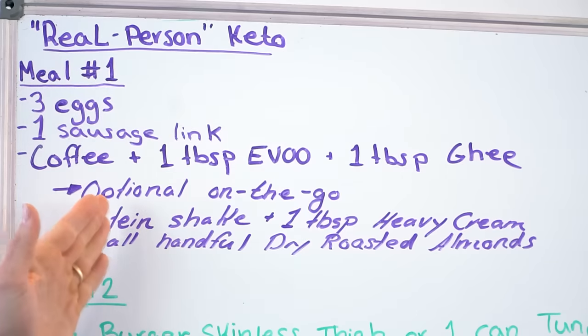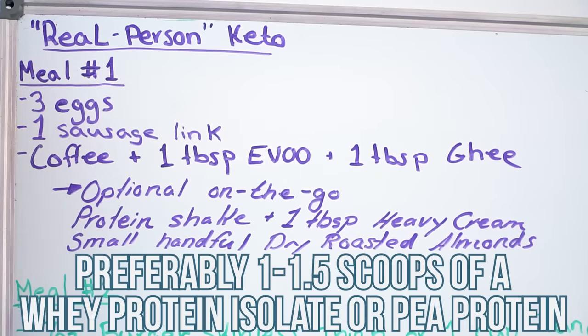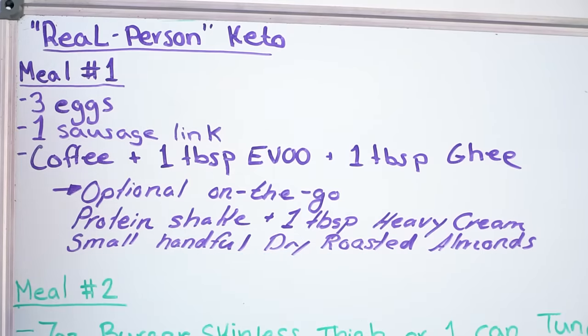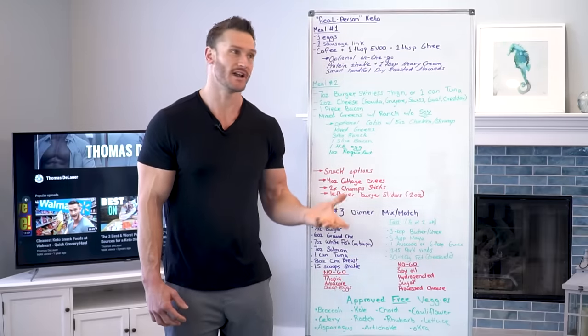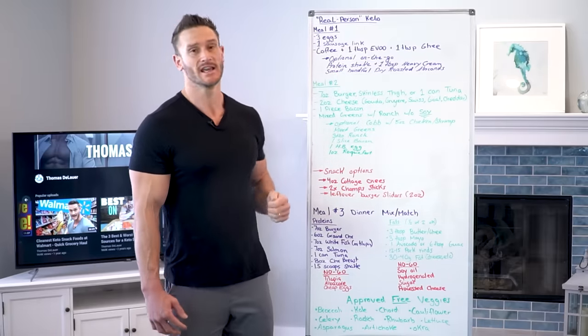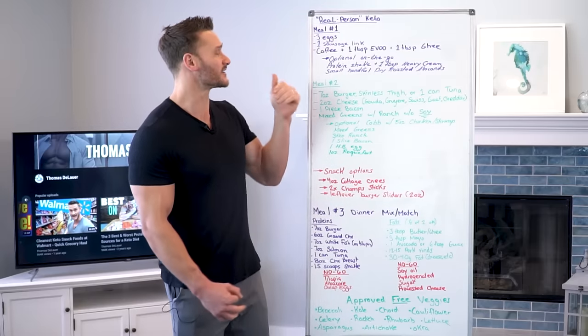Optional — if you're on the go, take a protein shake with about one to one and a half scoops of protein powder, preferably whey protein isolate or pea protein. Add a tablespoon of heavy cream to it, and a small handful of dry roasted almonds. Please get dry roasted, not regular roasted, because regular ones are usually roasted in sunflower oil. Same price for dry roasted, so very affordable. This breakfast, if you do it right, can cost you well under $3.